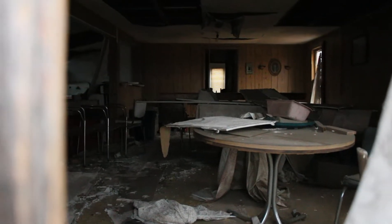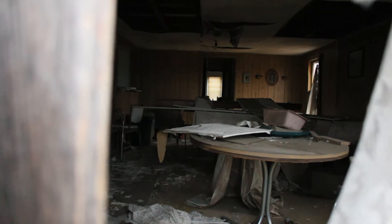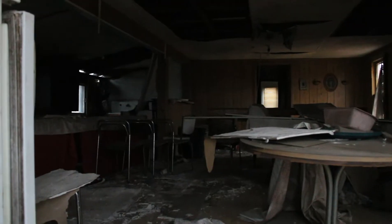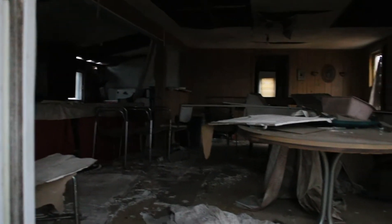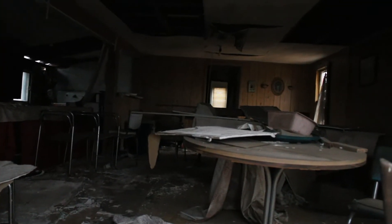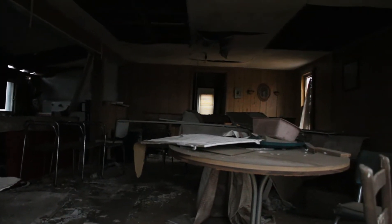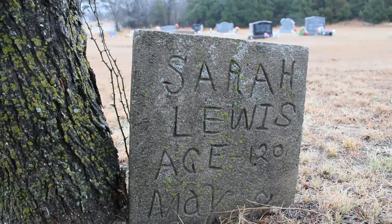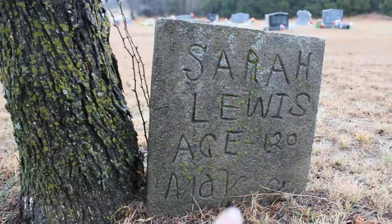Very cool — second coolest abandoned find I've found. Check it out, so cool. It's got a refrigerator left in there and a table. It just sounds like an eerie day. There's a grave behind that church — age 120.